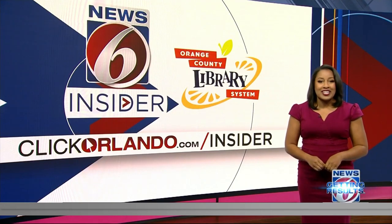I posted details on these top car picks on clickorlando.com slash insider. There's always something new.